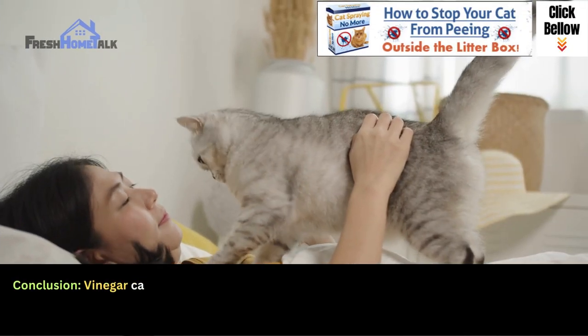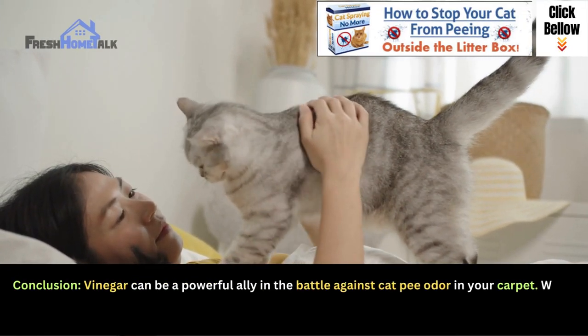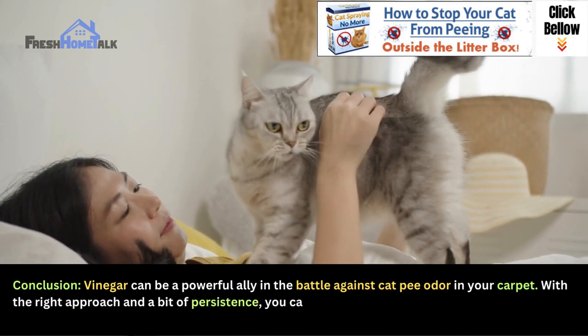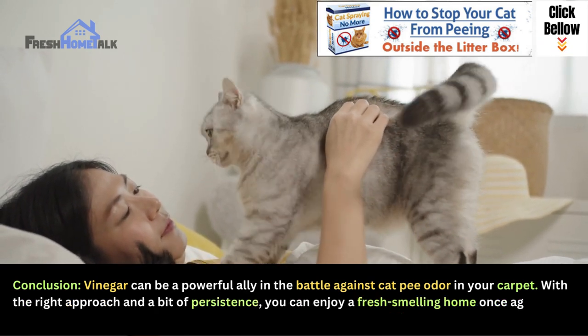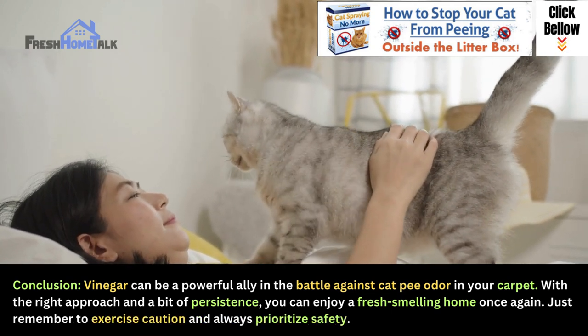In conclusion, vinegar can be a powerful ally in the battle against cat pee odor in your carpet. With the right approach and a bit of persistence, you can enjoy a fresh-smelling home once again. Just remember to exercise caution and always prioritize safety.